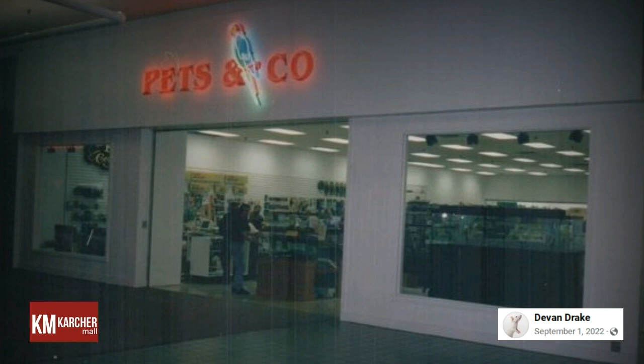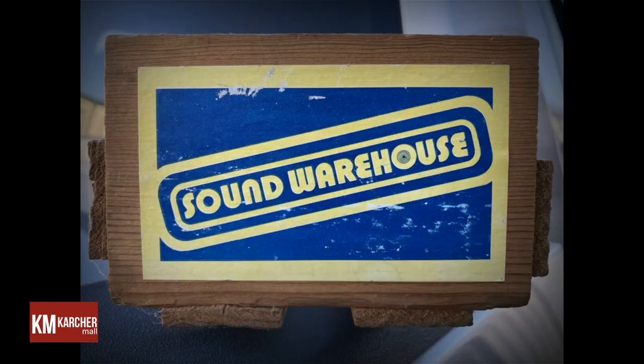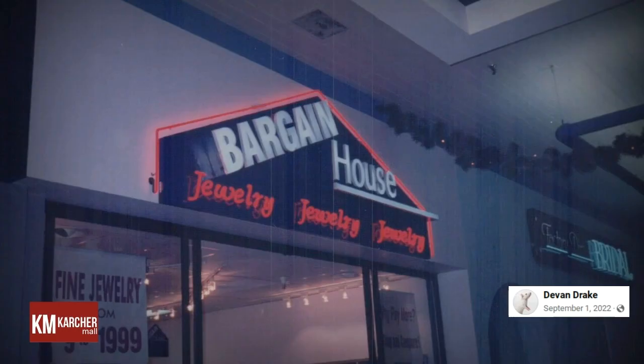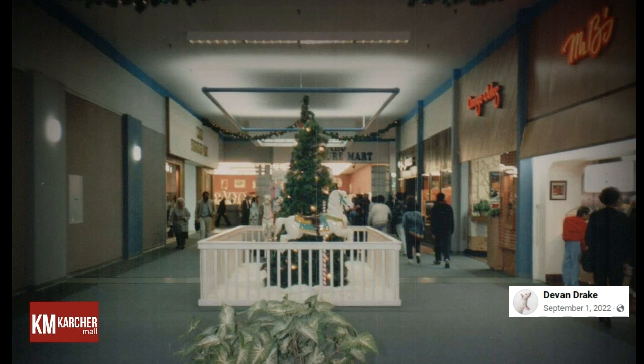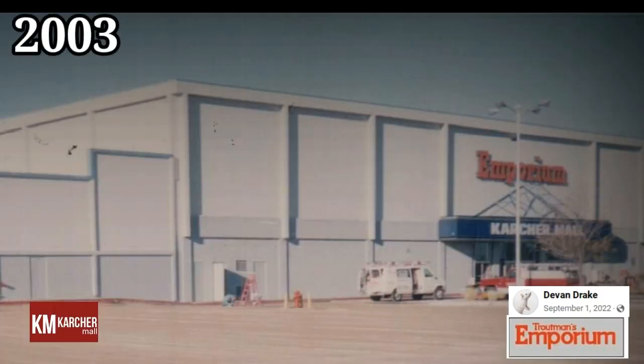Despite the major renovations, the mall began losing more retailers and customers. Nampa Furniture — originally known as Discount Furniture until 1990, and Idaho Furniture Mart until 1991 — relocated to a larger building across the street in September of 1999. The mall's movie theater shut down in February of 2000 after its owner, Real Theaters, relocated across the street. Intermountain Sports left abruptly in 2001 but was quickly replaced by US Factory Outlets. Just one month later, Sears relocated to a newly constructed shopping center north of the mall. Joanne's Fabrics then moved to the former Sears space, and in late 2001, Ross Dress for Less filled the vacated anchor spaces.